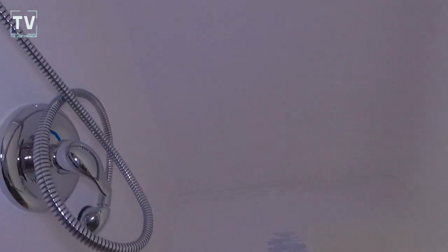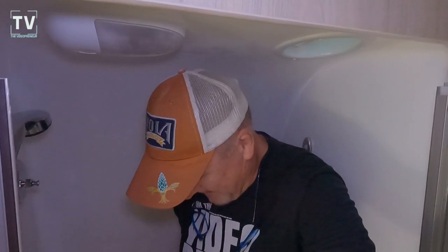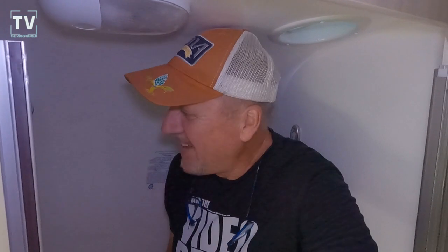We have the glass shower door and it's lockable so you can secure it — you don't have to worry about it banging around. I'll get inside here so you can see. I'm six foot three, and this is tight. But how often are you in the shower and how much time do you spend in it? This would be perfect for me — get in and get out.